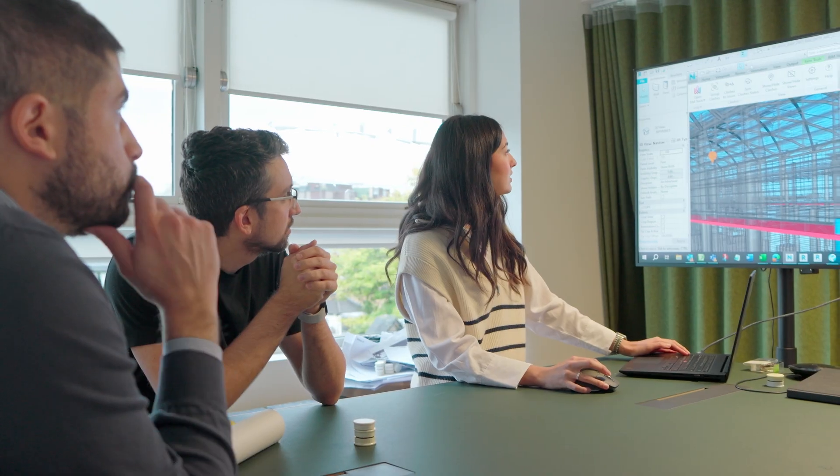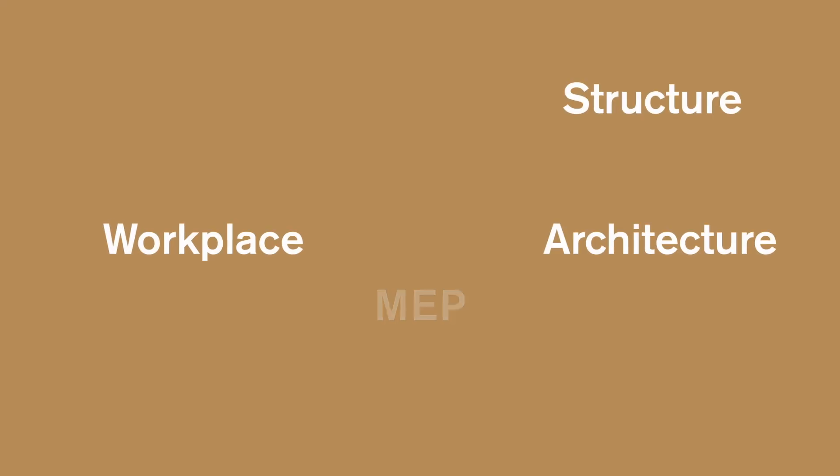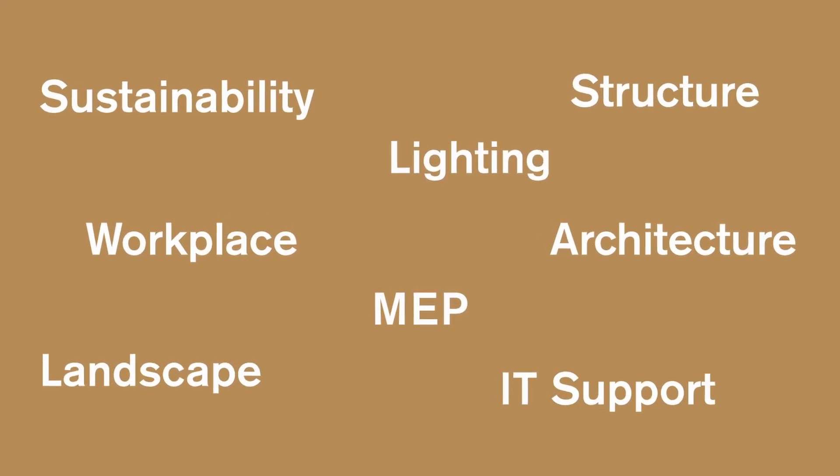BIM, which stands for Building Information Modelling, is a collaborative process of creating and managing project information, ideally through the project's whole life cycle. It's a cross-disciplinary process and a way of collaboration, as part of project management and delivery, bringing people, processes and technology together.